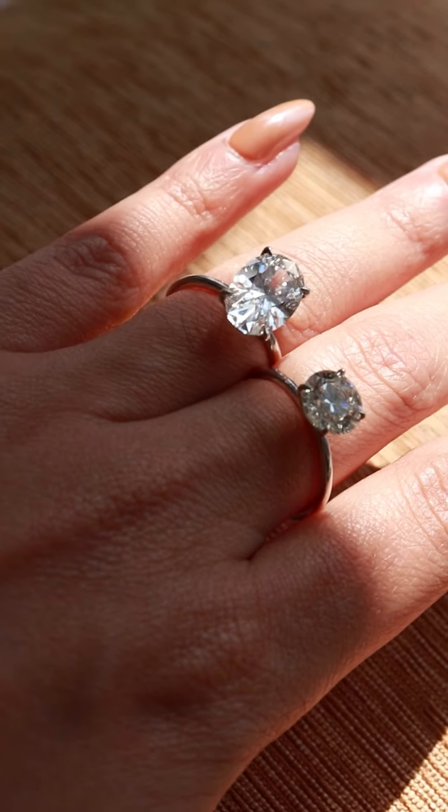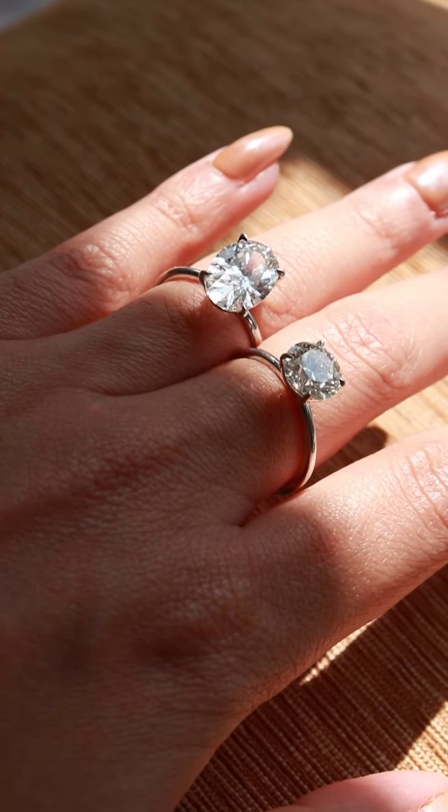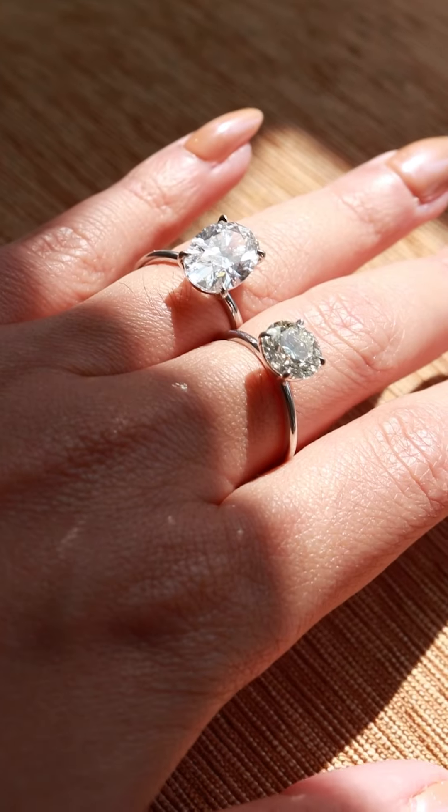In the past we used cubic zirconia for these dupe rings. Now that lab-grown diamonds are so easily available and mass manufactured, the cost has plummeted to a point that we are able to offer these for free.